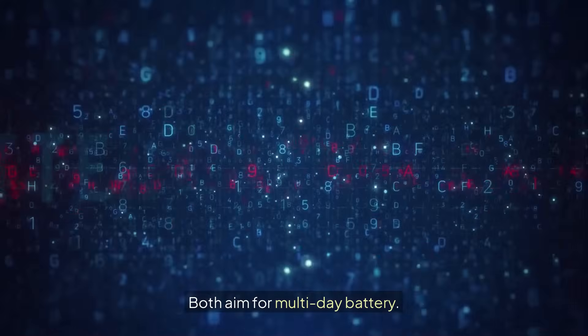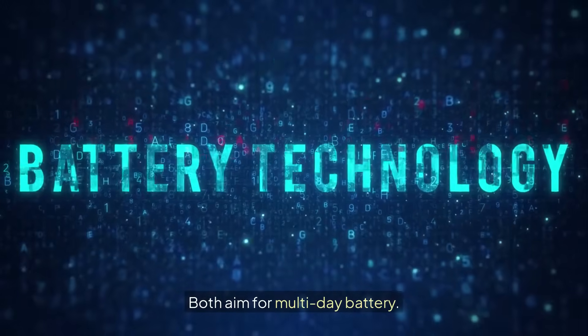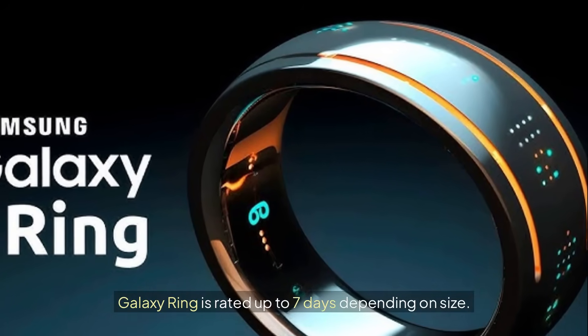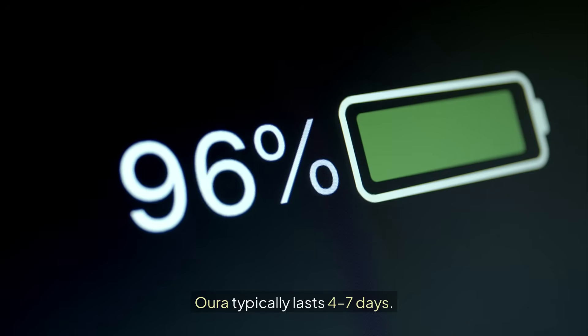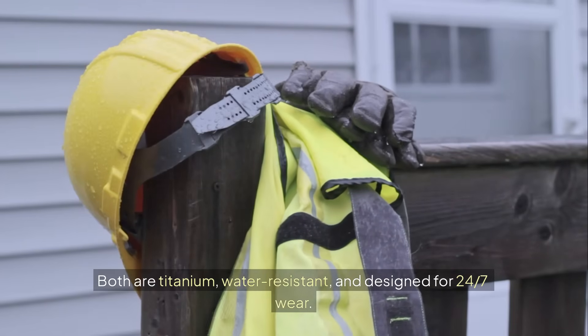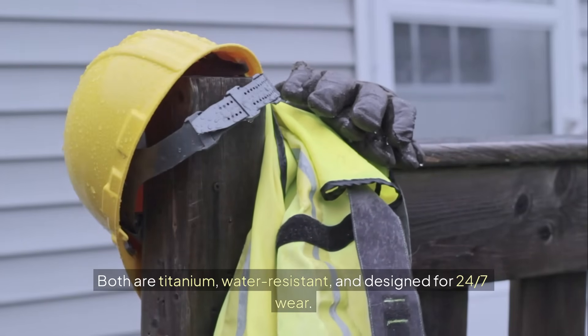Battery and Comfort: Both aim for multi-day battery. Galaxy Ring is rated up to 7 days depending on size, and Oura typically lasts 4 to 7 days. Both are titanium, water-resistant, and designed for 24/7 wear.